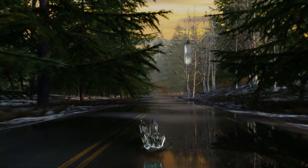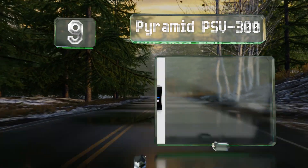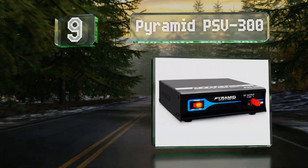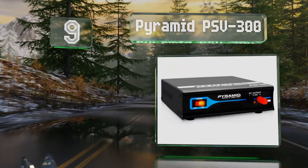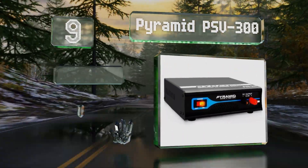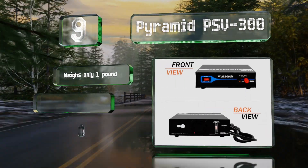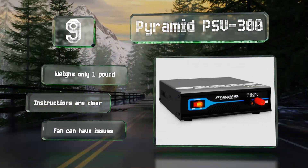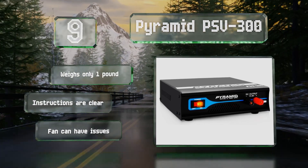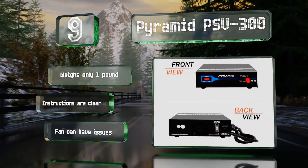At number 9. Marketed as a desktop power supply, the Pyramid PSP300 is popular for ham radios and can provide up to a fairly generous 30 amps. It can also be used internationally as it's compatible with both 115 and 230 volt power sources. It weighs only one pound and comes with clear instructions, but the fan can have issues.